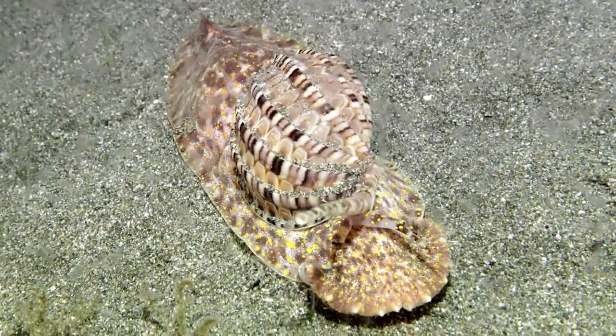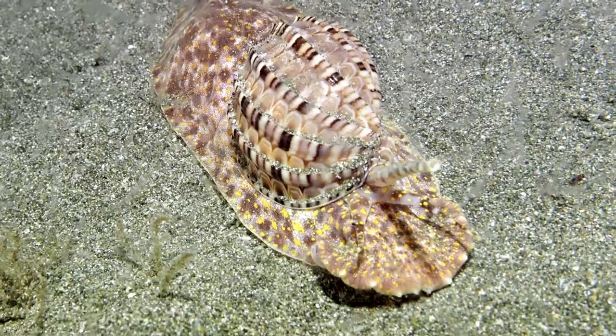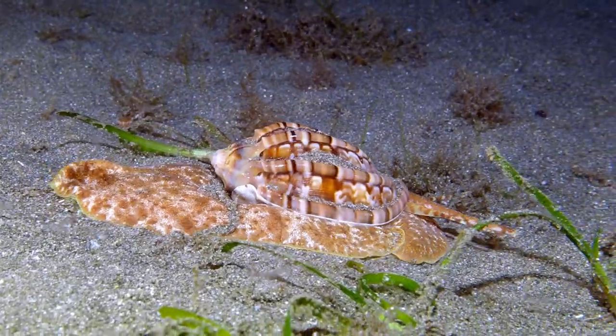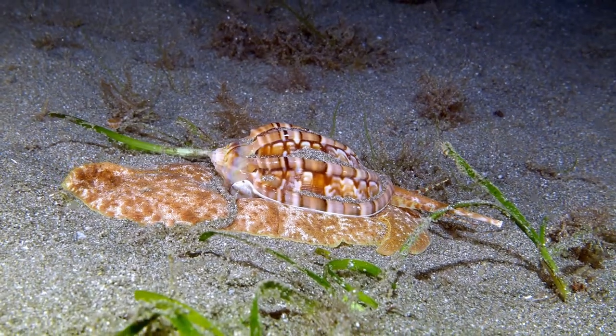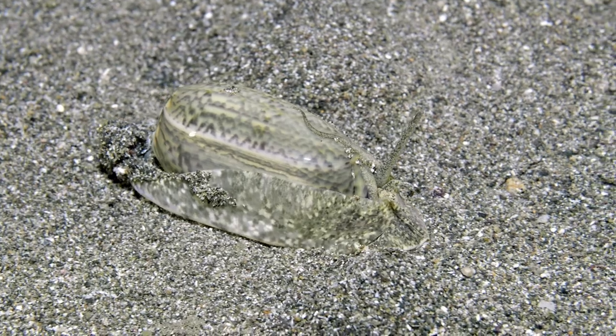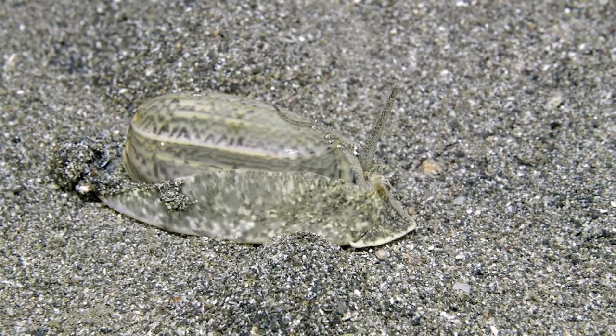Nighttime is when snails are out hunting for food with their deadly harpoons poised for the kill. The potent toxin of cone-shell snails has been known to kill people.